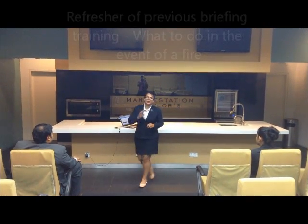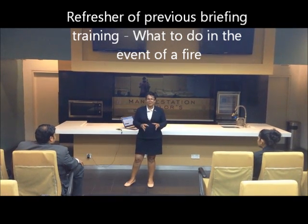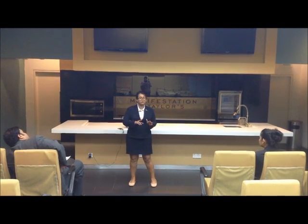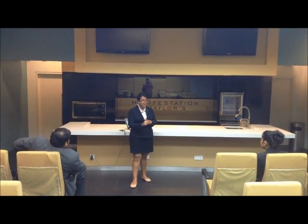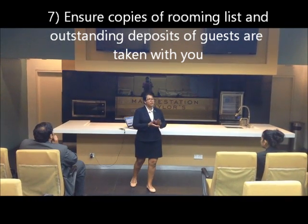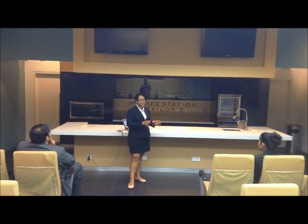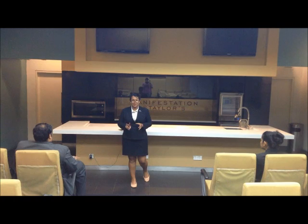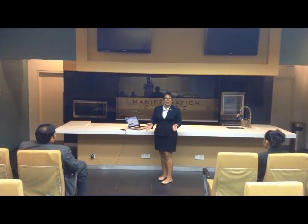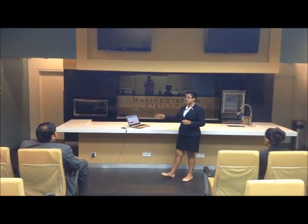In case of fire — and I know we did a fire drill training last week, so just a quick refresher — if there is a fire in the hotel, you must have your rooming list and the outstanding deposits that guests have to pay. Take those with you and go to the assembly point. Make sure you have these two things at all times; the paperwork is already printed and kept in the department, so just pick it up and run to the assembly point.